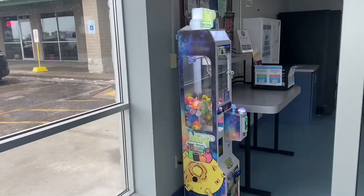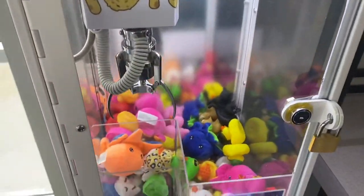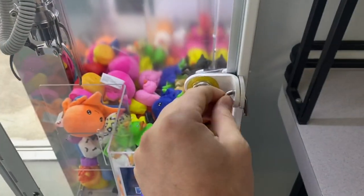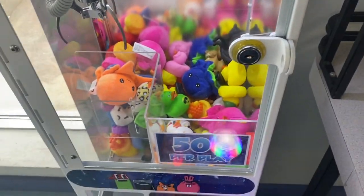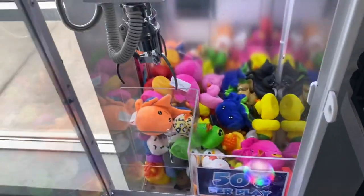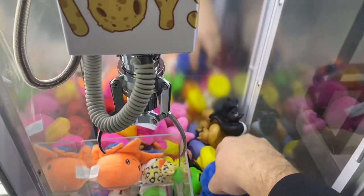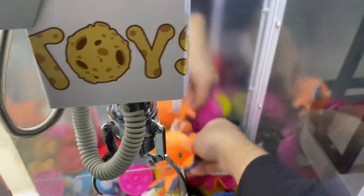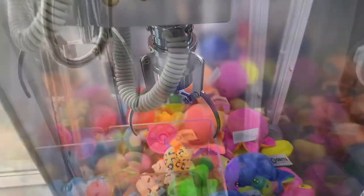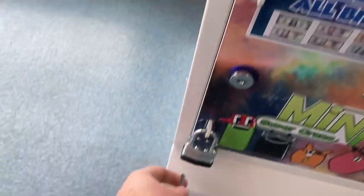All right guys, exciting video for you today. We're here at the laundromat to do our first collection on this mini claw machine. I recently picked up two mini claw machines and put them in two separate laundromats. This laundromat is a little bit smaller than the other one, and we only put these in 12 days ago. I can tell it gave away a lot of prizes, so I went ahead and did some rearranging trying to make this thing look as appealing as possible. Let's jump into this collection.